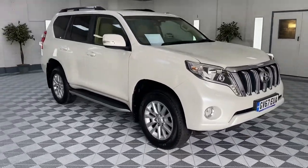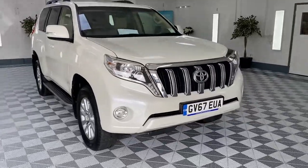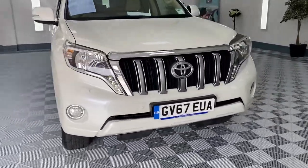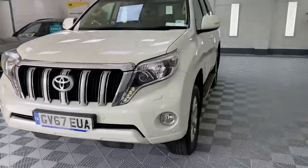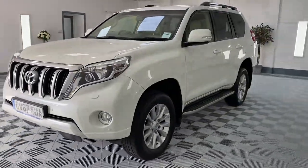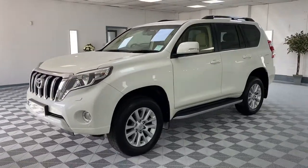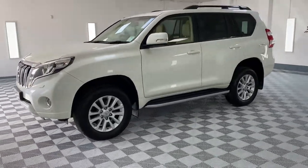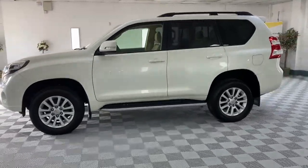Here we have a 2018 Toyota Land Cruiser. This is a 2.8 D4D Icon, so top of the range model. It's finished in metallic pleasant white, with factory privacy glass, roof rails, and side steps.